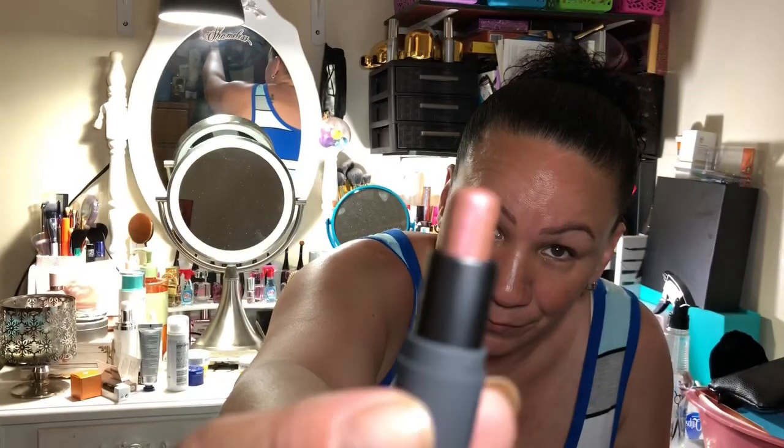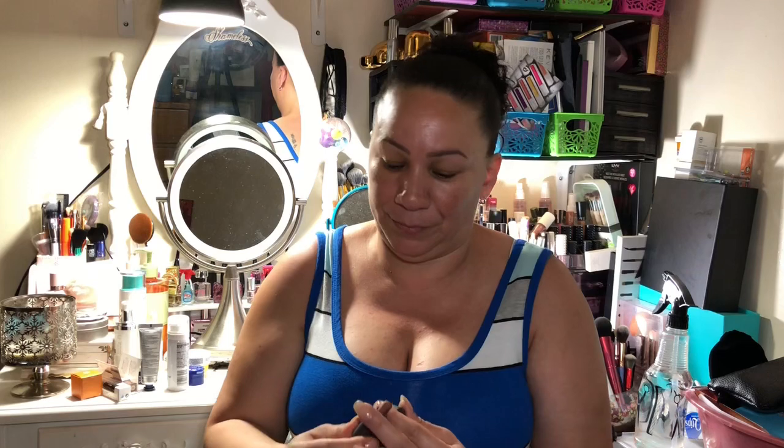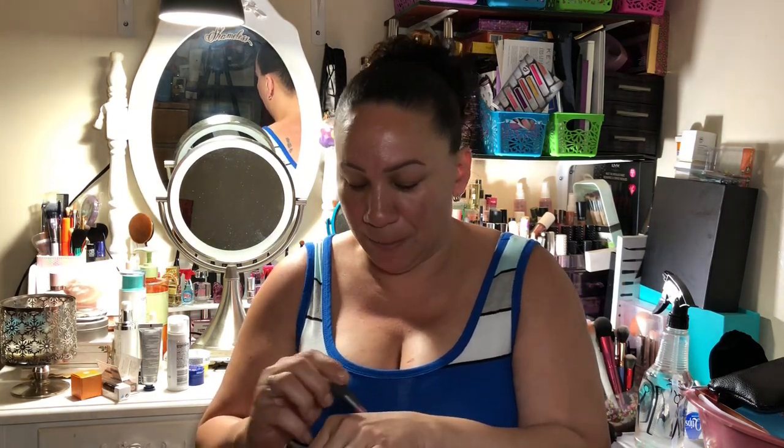And the last thing we have is from By Beauty in the shade Rose Pearl. I'm gonna swatch this rather than put it in a giveaway — it's actually really, really nice. That's the color right there — really nice.